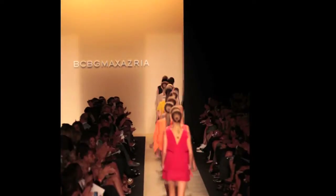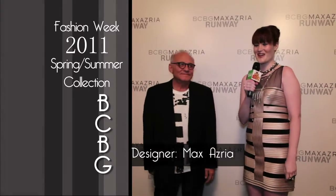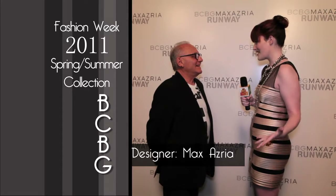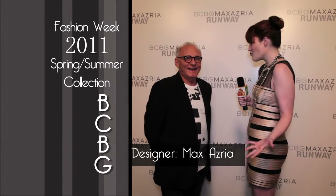Up first is the amazing collection from BCBG Max Azria runway. I'm here with Max Azria — thank you so much for joining me. Oh, thank you very much too. So tell me a little bit about this amazing collection you've created — what are we about to see? Where did you start?